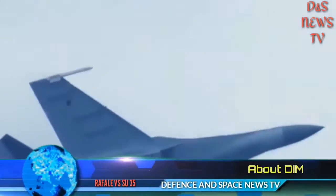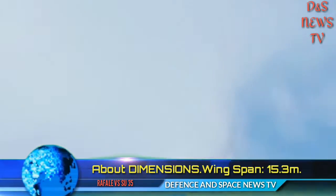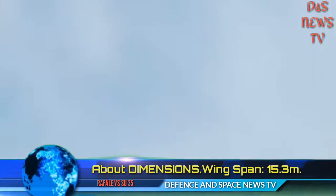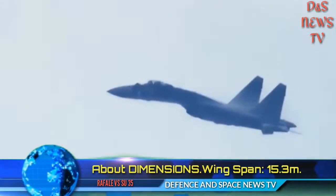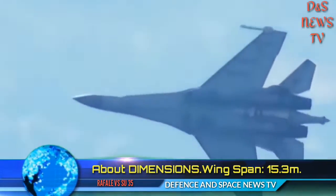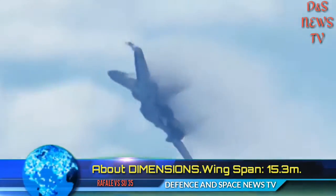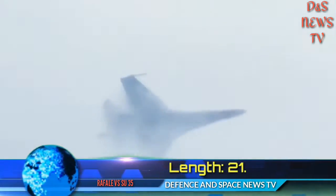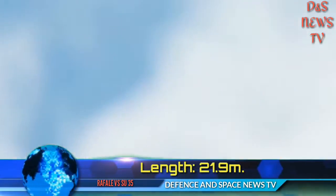About Weapon Stations — Total hardpoints: 12. One internal GSh-301 30mm cannon with 150 rounds. About Weight — Max Takeoff Weight: 34,500 kg. Max Payload Weight: 8,000 kg plus. About Radar — IRBIS-E PESA with detection range for large targets up to 300 km plus.